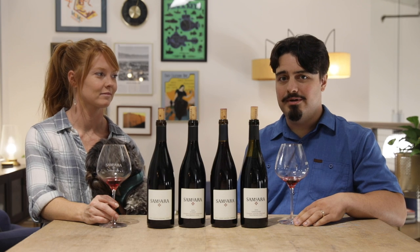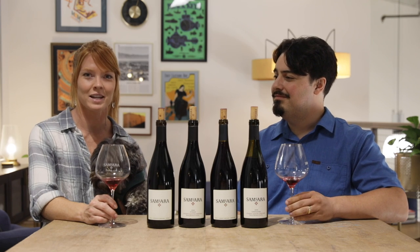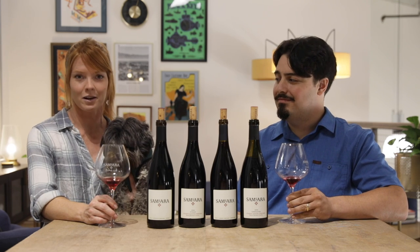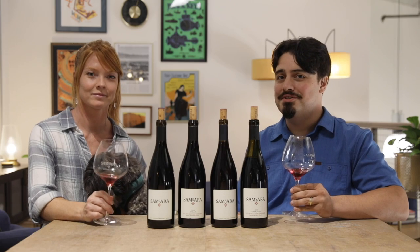Hi, I'm Devon, the wine club manager here at Samsara. I'm Lily, the director of education and hospitality at Samsara. This is Brody, our winery dog. And today we are tasting through the wines in your club shipment.